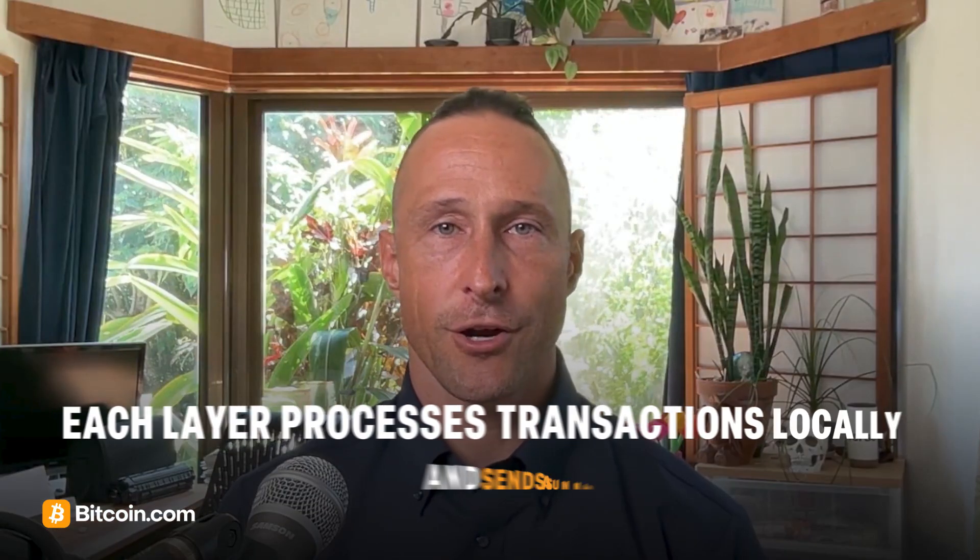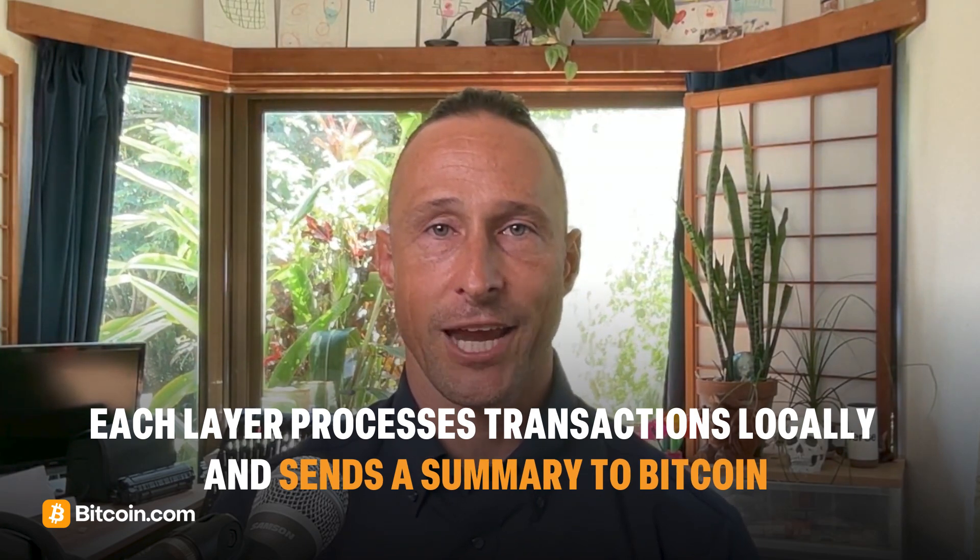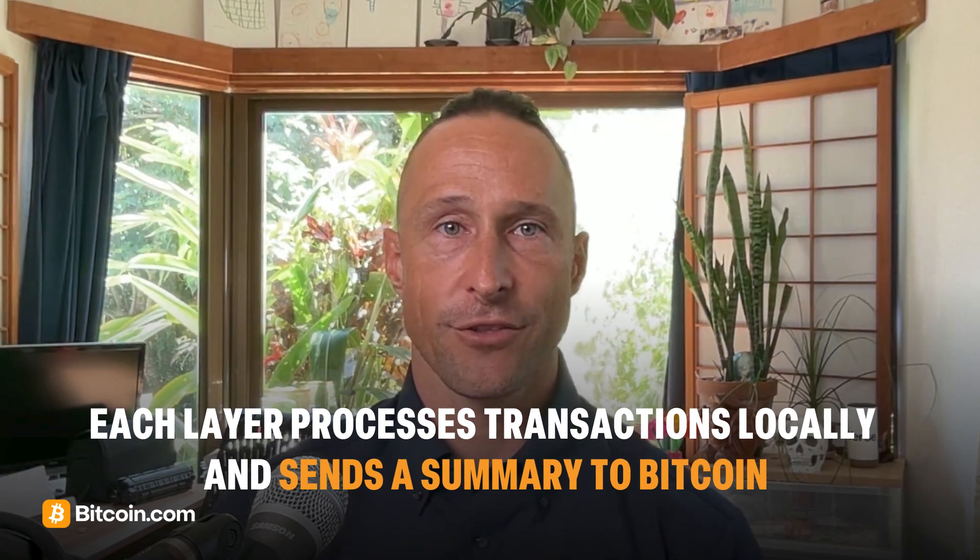Each fractal layer processes transactions locally and periodically submits a cryptographic proof summarizing those transactions to the Bitcoin chain. Instead of bloating the main Bitcoin chain, these proofs act like compact receipts, preserving decentralization while dramatically increasing capacity.